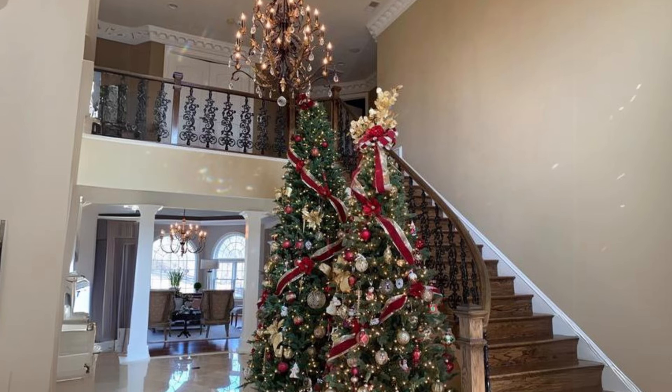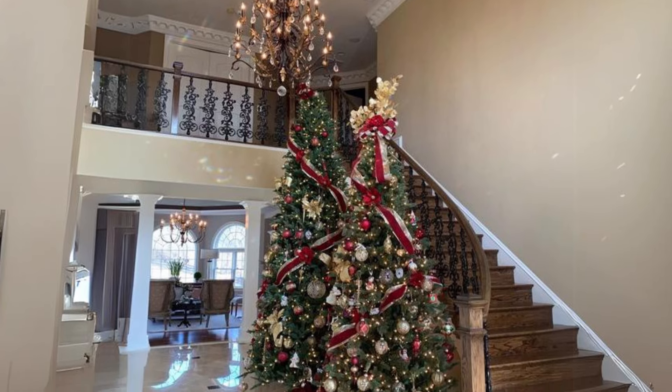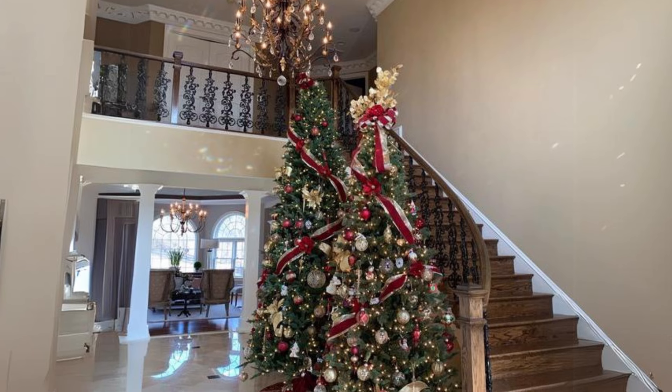Rustic double tree setup. Place two trees in different sizes in one room for a charming, cabin-inspired Christmas vibe.